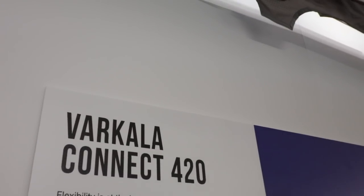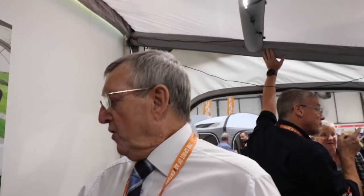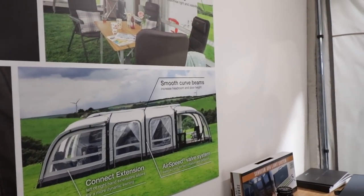Let's head over to the Van Gogh stand and look at one of the new awnings they released at this show. It's called the Varkala Connect, and it's a modular air beamed awning. I was with the guys from Glossop and they were showing me around. This is the Varkala Connect 420, the new one in their range. A lot of people are constricted by the size of their van and the size of the rail, but with this one you can add pods on the end to extend it — you could double the size of it with the same size rail. The end bits are not attached to the van; they're attached to the awning itself.